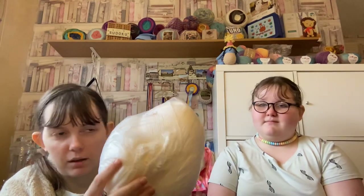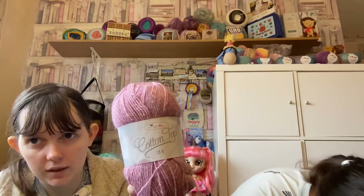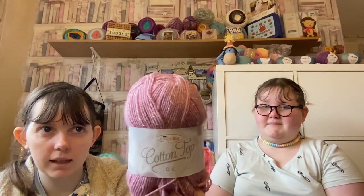We have some yarn to show as well. Starting with some cream, we've got this lovely mixture of bergey purple, pink, and cream. This one actually has a ball band — it's Magic DK yarn, 100% acrylic, and it doesn't have a colour name but it's purples, pinks, and white. I've got several balls of this one here, which is King Cole Cotton Top DK — shade Rose, 100 grams, 78% premium acrylic and 22% cotton. It's a really nice pink with little flecks of white.